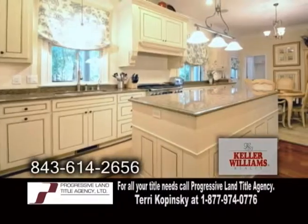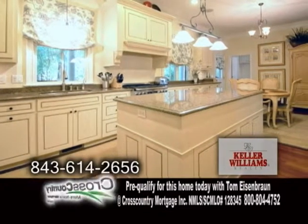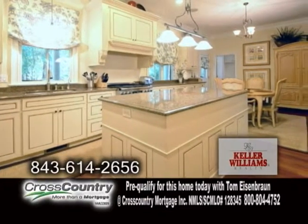The gourmet kitchen offers custom glazed cabinets, granite counters, a large island, and an eating area.